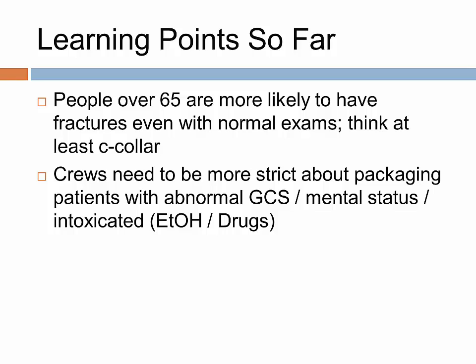People over 65 are more likely to have fractures even with normal exams — think about at least cervical collar placement. Crews need to be more strict about packaging patients with abnormal GCS, altered mental status, or those intoxicated on drugs or alcohol, though we will discuss the intoxicated patient further.